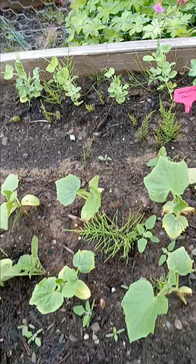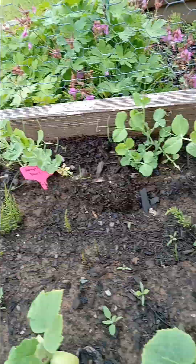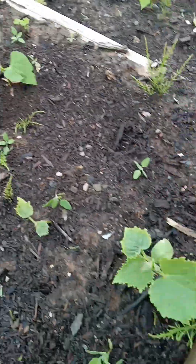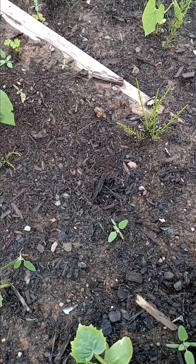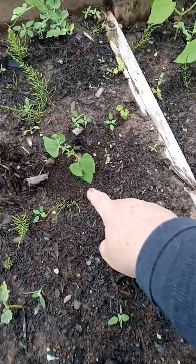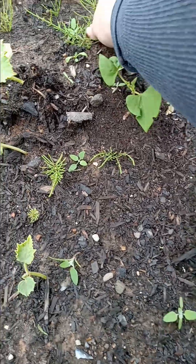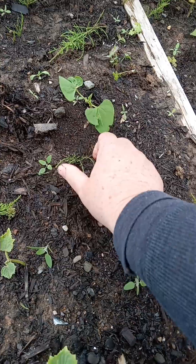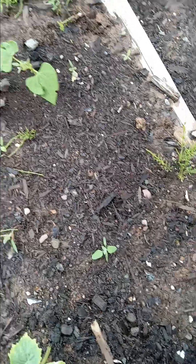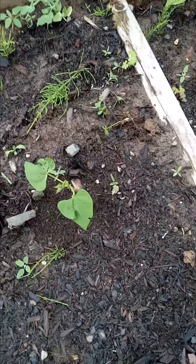The peas are doing pretty much as expected - coming along quite well. And my beans - out of all the green beans that I planted, I got one. One teeny little bean. And this was a brand new package too, so that kind of makes me sad a little bit. This guy's just not doing so good. Yeah, one bean - hello. I hope he does well.